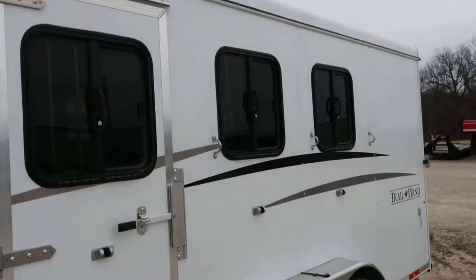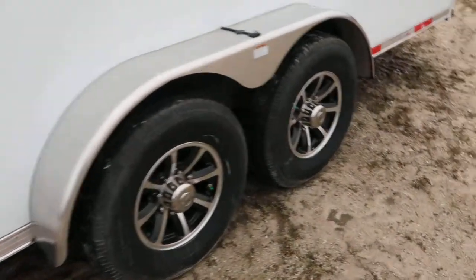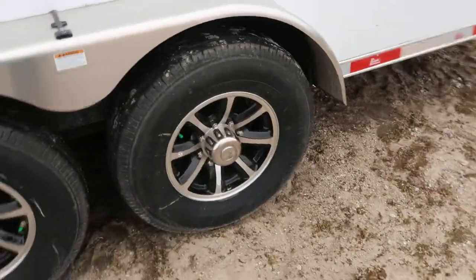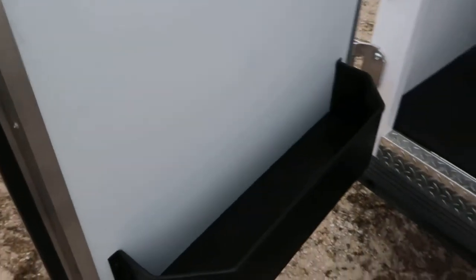Got drops on the head, even got a drop in the escape door, aluminum wheels, got a collapsible rear tack, bridal hooks and a brush box in the door.